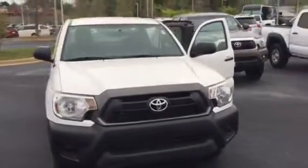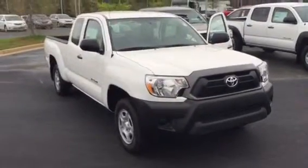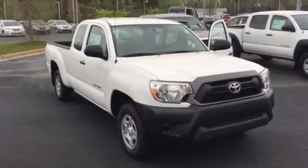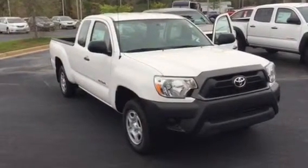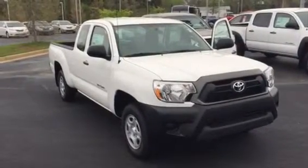Keep in mind, on top of your 3-year, 36,000-mile bumper-to-bumper warranty and your 5-year, 60,000-mile powertrain warranty, you get 2 years and 25,000 miles of complimentary maintenance on this Tacoma. So that's all your oil changes, tire rotations, anything scheduled within that 25,000 miles.